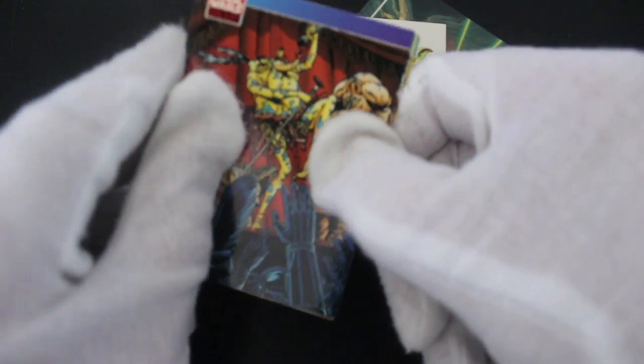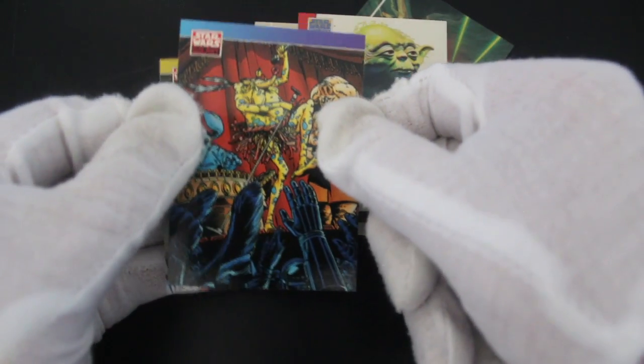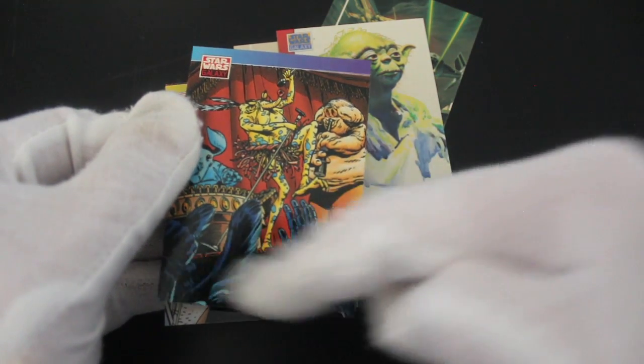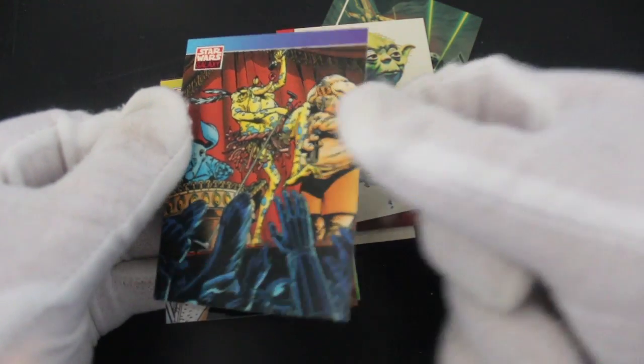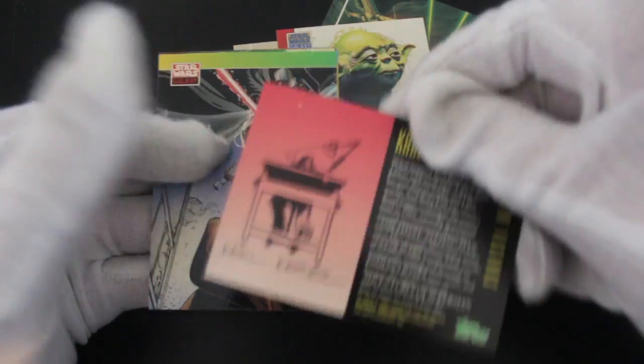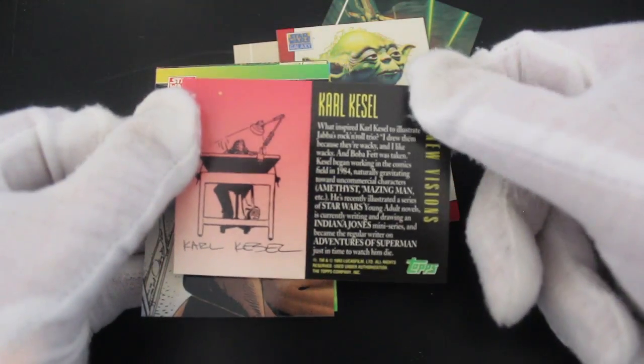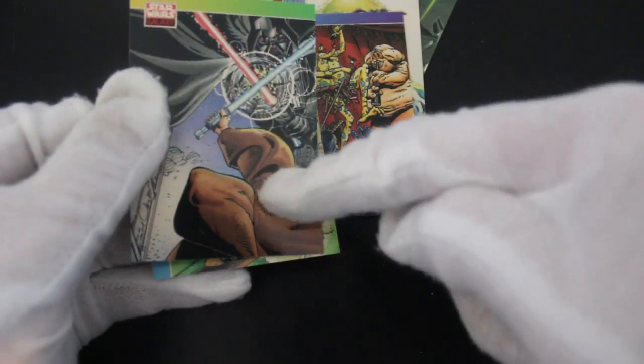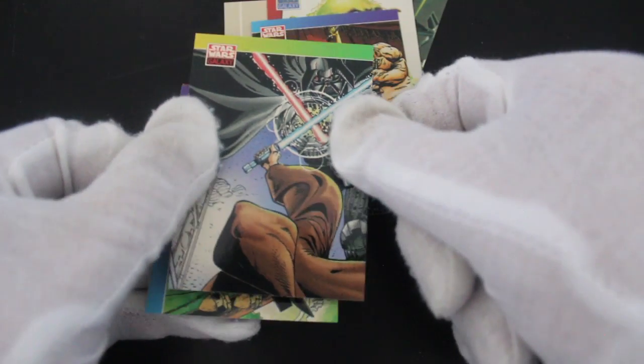The Max Rebo Band — before the special edition obviously. People are loving it, going a bit crazy! And then New Visions cards, so yeah, people interpreting the Star Wars universe — it's obviously a great subject for that.